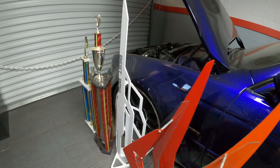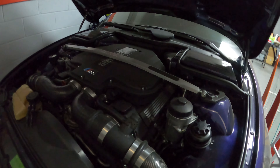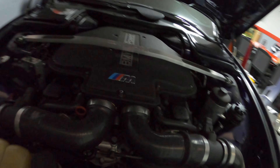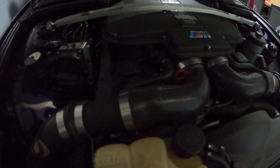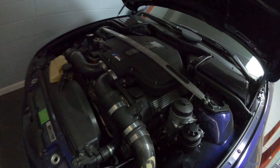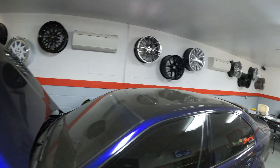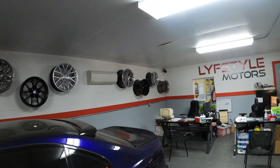It's got trophies — this thing won. What is that? Yep, that's a V8. This thing's got some power right here. That's Lifestyle's baby. Come check them out.